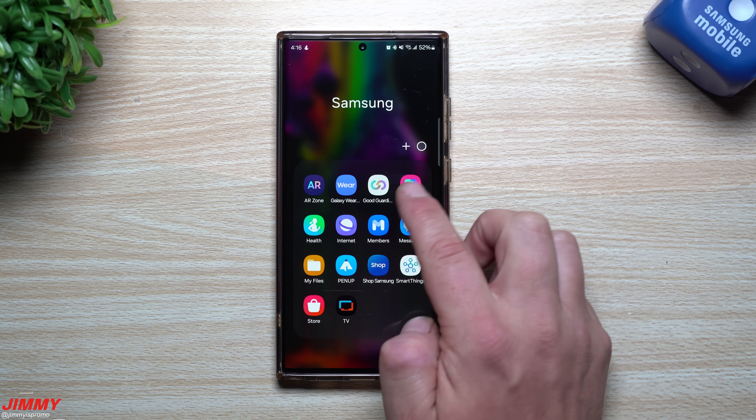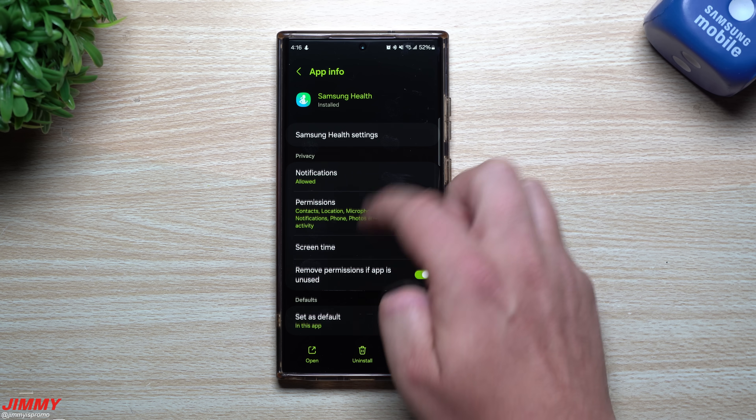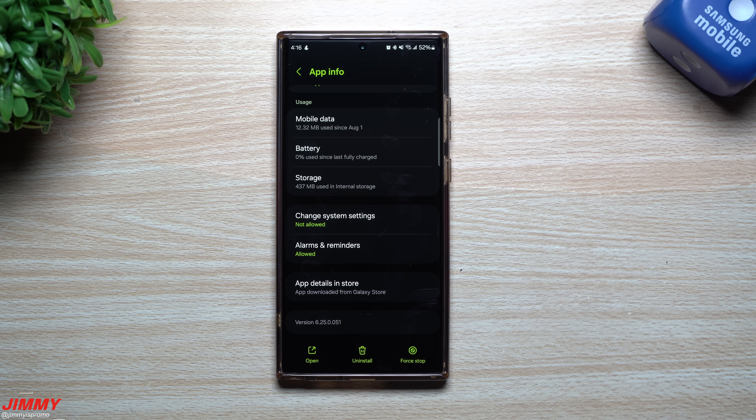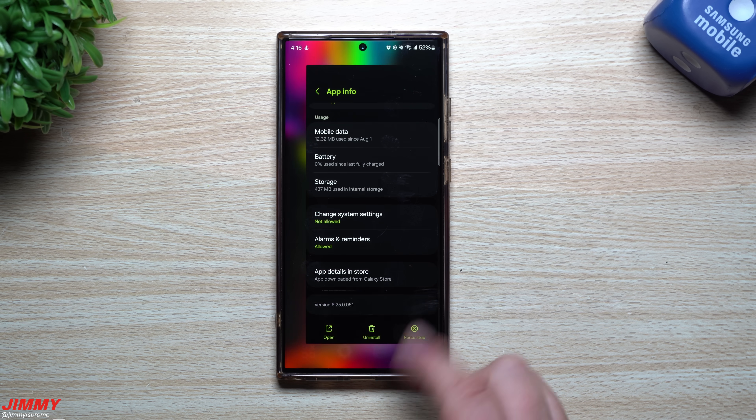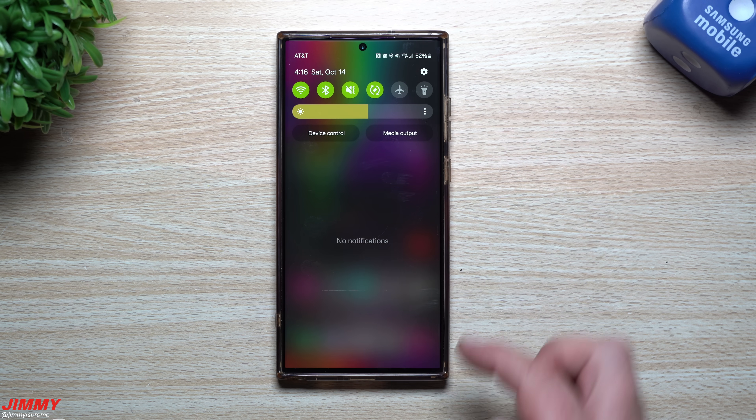Taking a look at Samsung Health: before this update it was sitting at version 6250051, and it's the exact same version after the update. So Samsung Health was the only one that did not receive an update.